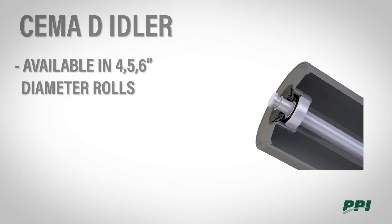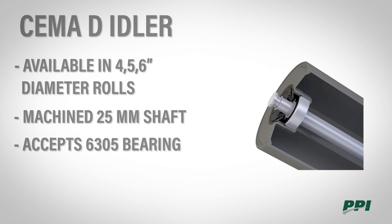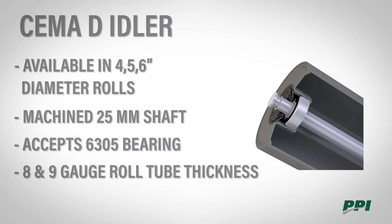PPI SEMA D idlers are available in 6 and 7 inch diameter rolls, with a 1 inch shaft that is machined to 25 millimeters to accept a 6305 bearing. The 4 and 5 inch tube thicknesses are 9 gauge while the 6 inch tube thickness is 8 gauge. The SEMA D idler is available in belt widths 24 to 72.